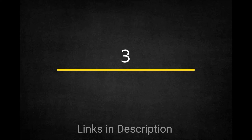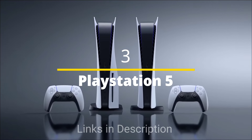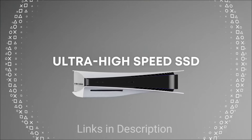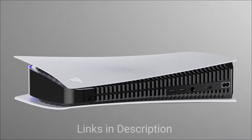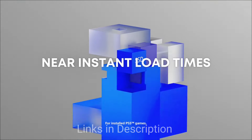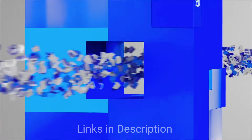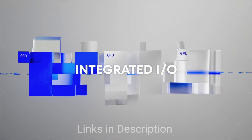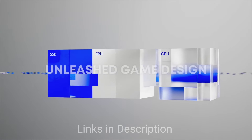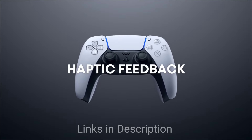PlayStation 5 Digital Edition — the Powerhouse on a Budget. Craving next-gen PlayStation performance without the disk drive? The PS5 Digital Edition delivers. This sleek console offers blazing-fast loading times, stunning visuals, and the DualSense controller's immersive haptic feedback, all at a lower price than the standard PS5. Plus, the PlayStation Plus library offers exciting free games every month, though digital games are typically more expensive than physical copies.